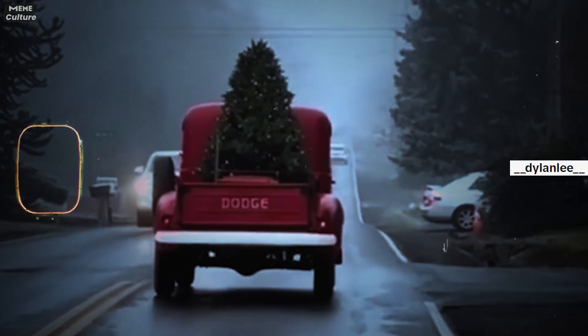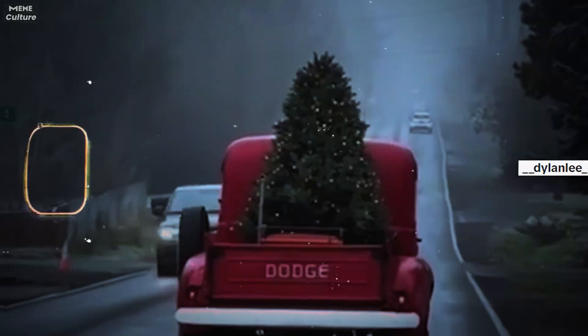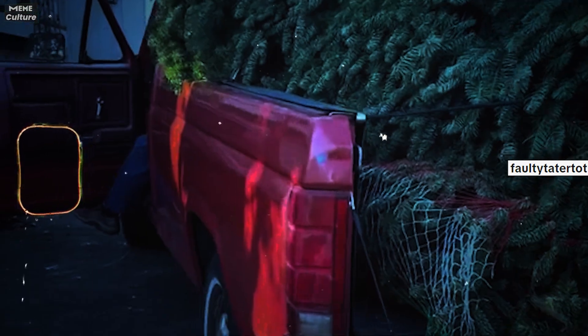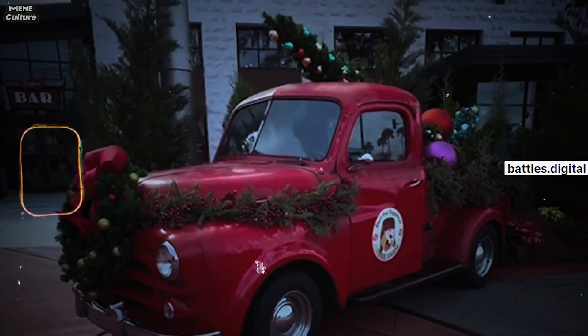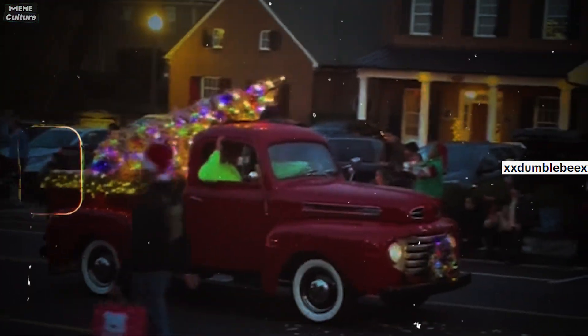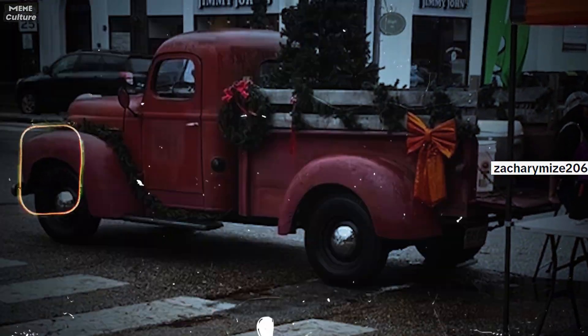You know how it goes when you're on the hunt for something unique — it has a funny way of popping up unexpectedly in the weirdest spots. Well, that's exactly what happened with this trend. Users ended up stumbling upon the exact same red truck in real life. The real charm of this trend is that it rides on the wave of December's infectious Christmas spirit. With millions catching the holiday vibe, it's no wonder this trend is blowing up.